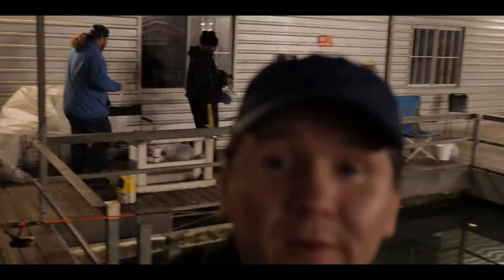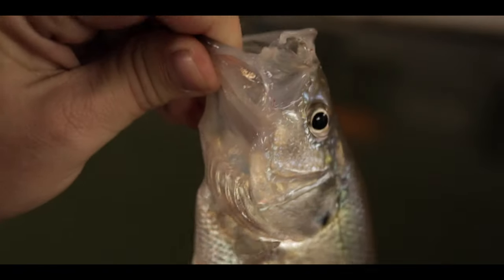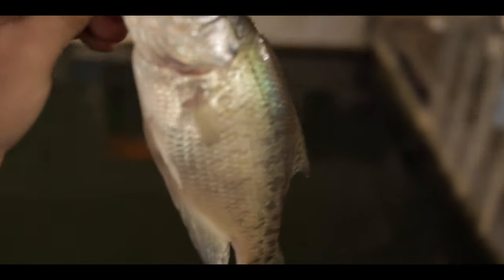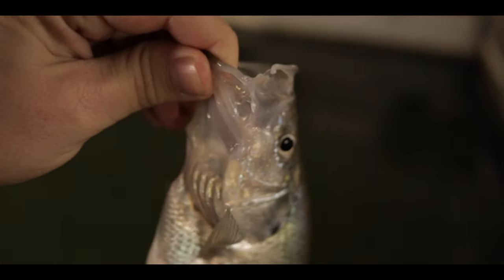That's like number six on crappie for him. And I've got like five bass — small bass — but no crappie. Fish number six. Finally, Mr. Crappie's in the house. I moved ahead of you. Yep. Bob's been tearing them up. I wouldn't call it tearing them up. We're having a good time out here anyway.